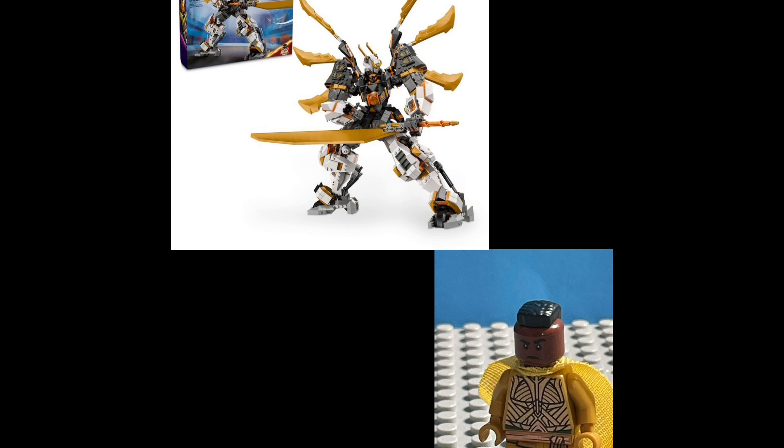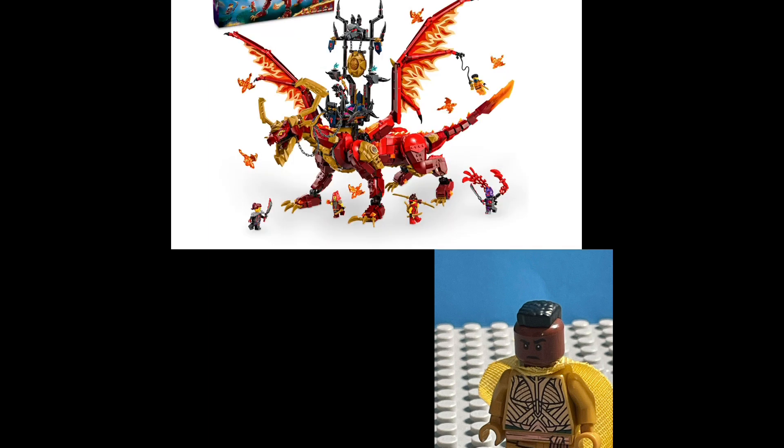The next one is Cole's Mech, and this is a set I'm probably not going to pick up. I feel like we could have gotten more figures. The suit for Cole looks great — it looks kind of like one of the LEGO Nexo Knights characters. The mech looks really great, but it has just one figure, which is a bit weird. This is the only LEGO Ninjago 2024 set I will not be picking up, but this is just my opinion.